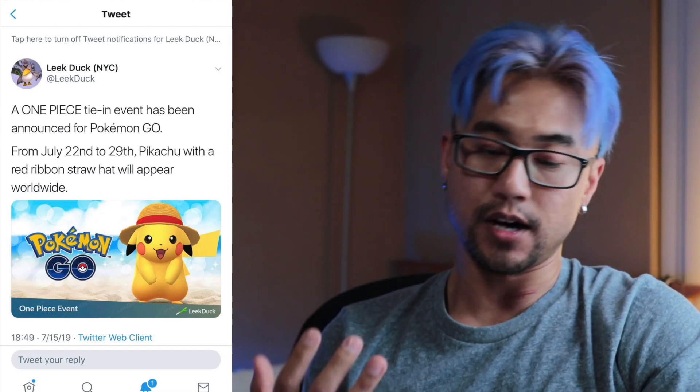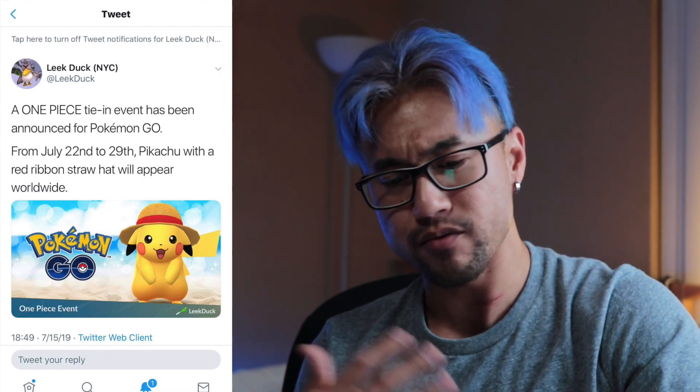Along with that, we also have a new Pikachu coming out July 22nd to July 29th. Pikachu will be sporting the One Piece hat — it's a cool crossover integration, and One Piece is pretty much the longest running anime, going on for like 20 to 30 years.